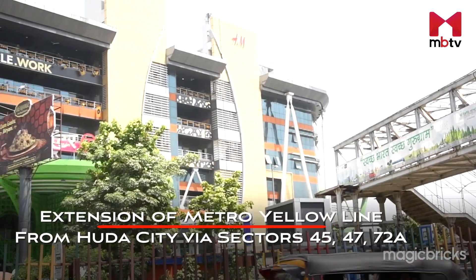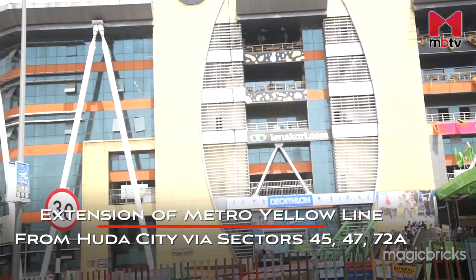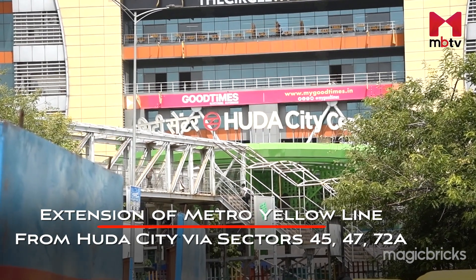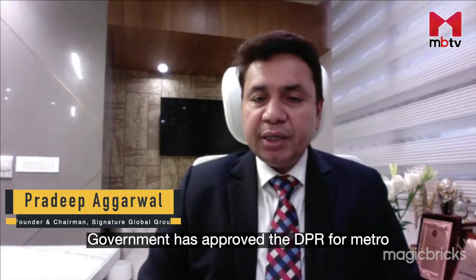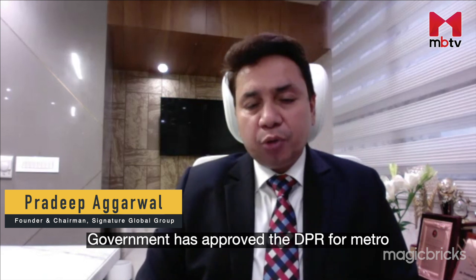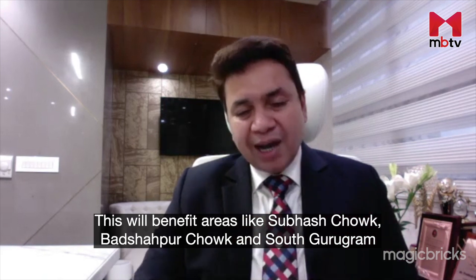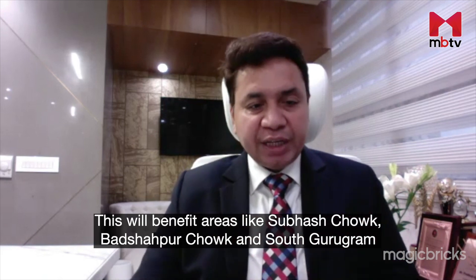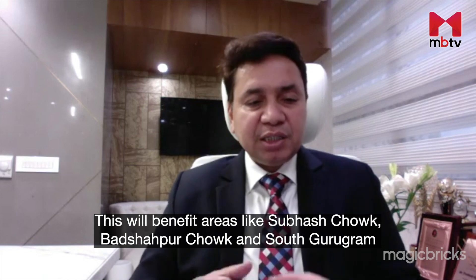The extension of the Yellow Line metro from Huda City Centre will touch localities and sectors of this corridor such as Sector 45, 47, 72A, Subhash Chowk and Basai Village, amongst others. The government has approved it. Especially the areas of Subhash Chowk, Basai Chowk and Shepherd Chowk will be the most beneficial.